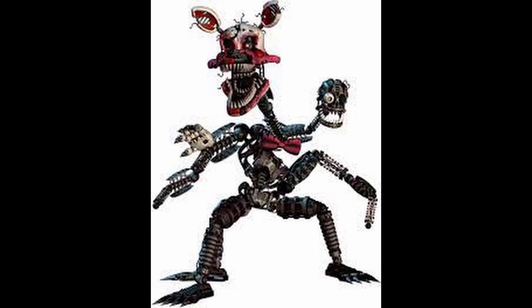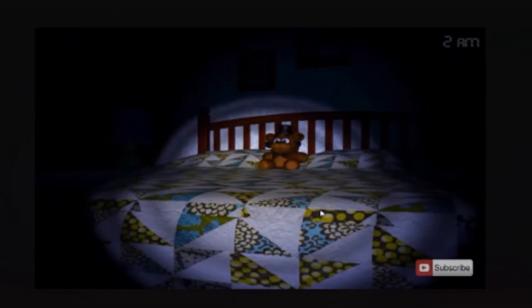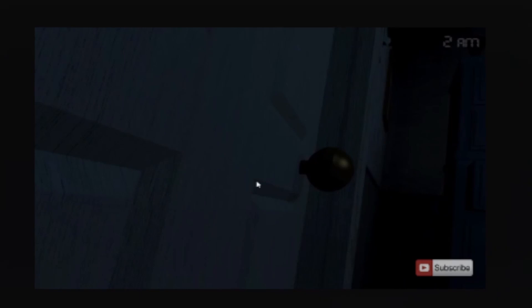Number 2: Nightmare Mangle. In Five Nights at Freddy's 4, Nightmare Mangle makes their appearance as the nightmare version of Mangle from the second game. They have razor-sharp teeth, an exposed endoskeleton, and one glowing yellow eye — the original Mangle can be seen as just a head and bowtie. Nightmare Mangle is loud and emits radio static from its hiding place in the closet. They never appear in the hallways, but you always feel an eye on you as they watch from the closet door.